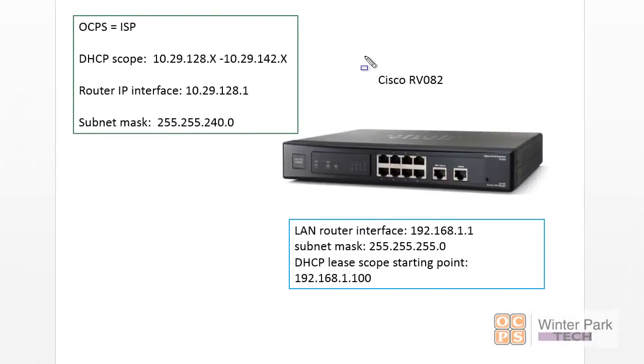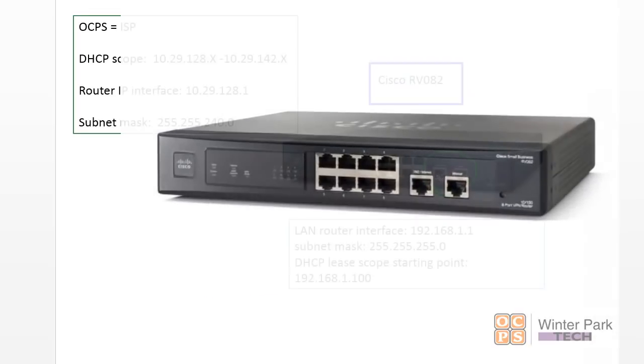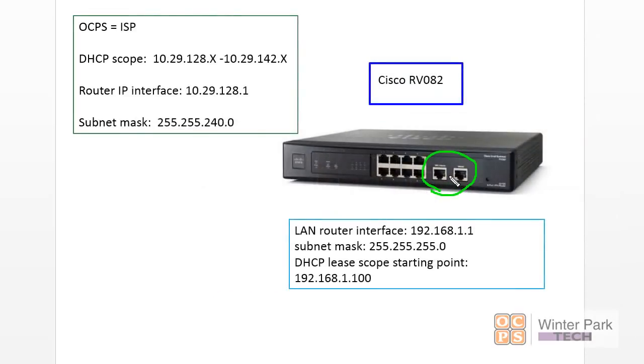In your labs for this entire session, we're going to be using the Cisco RV082. This is a very powerful integrated router with a web interface for most of its functionality. It runs on Linux and is a great way to get started in a business environment. It's got two WAN ports for redundancy and failover — we're going to set that up and see how it works, which is typical in a business environment.